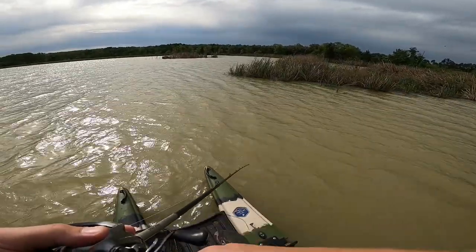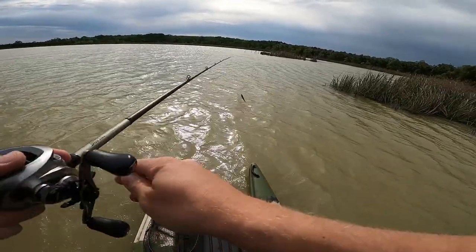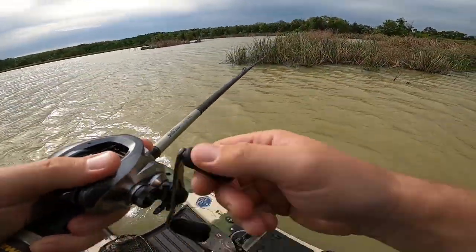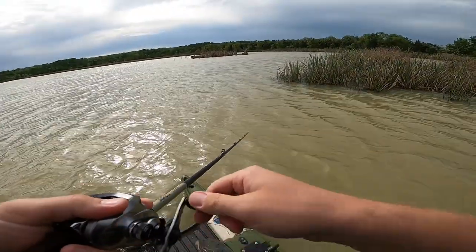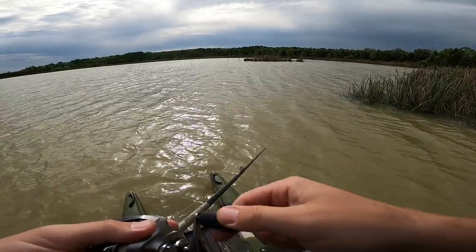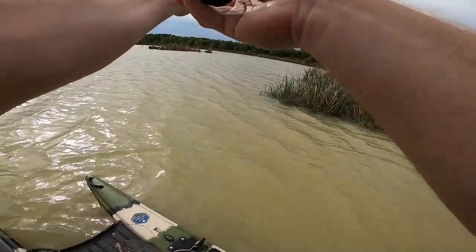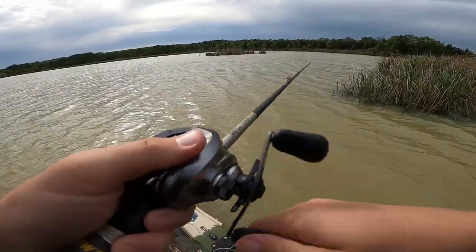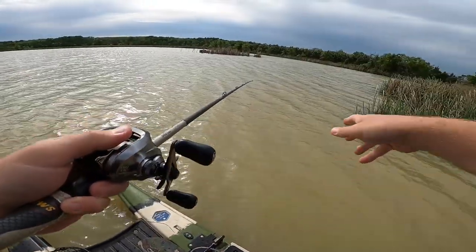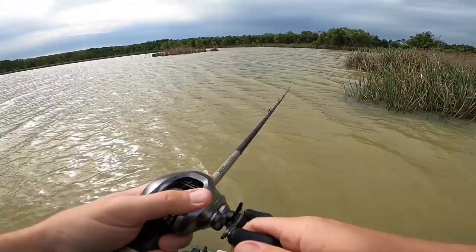Look at this wind — jeez. This is going to be tough to deal with. I've got to find a place without so much exposure on this lake. Maybe if I get around behind all this stuff over here I can get out of it.